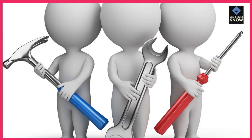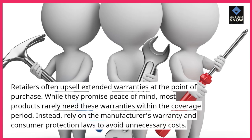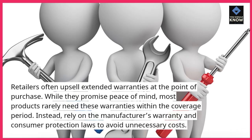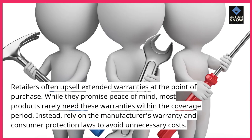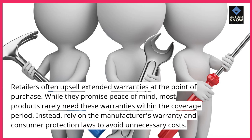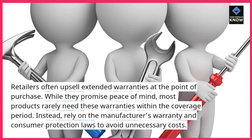Extended warranties: retailers often upsell extended warranties at the point of purchase. While they promise peace of mind, most products rarely need these warranties within the coverage period. Instead, rely on the manufacturer's warranty and consumer protection laws to avoid unnecessary costs.